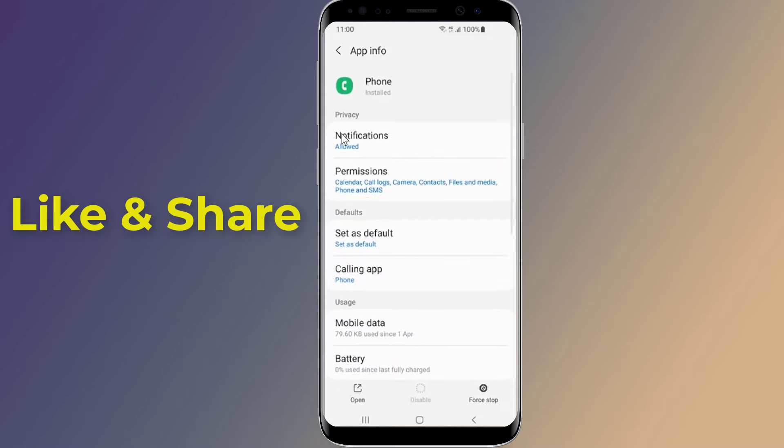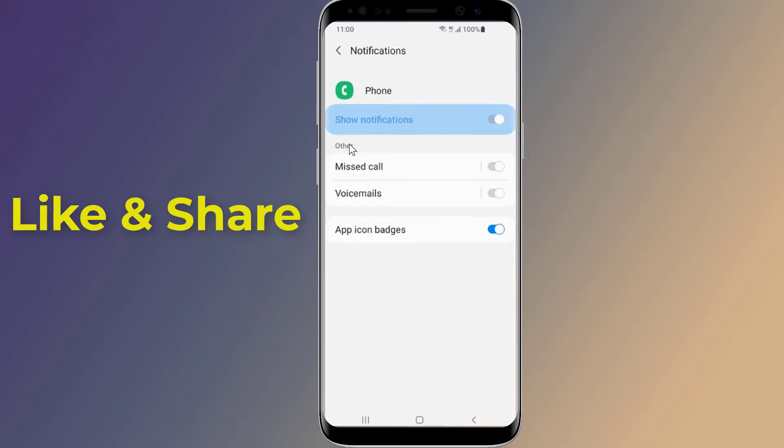After that, tap on Notifications and see if 'Show Notifications' is on. Notifications are by default enabled for all incoming calls on all smartphones and no one usually changes this setting. However, sometimes an update might change it.